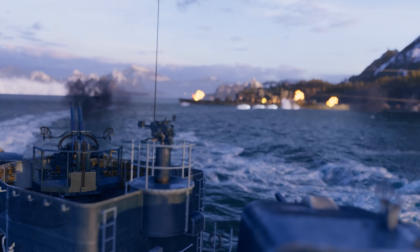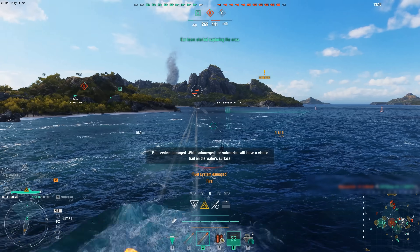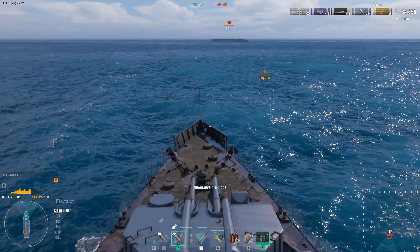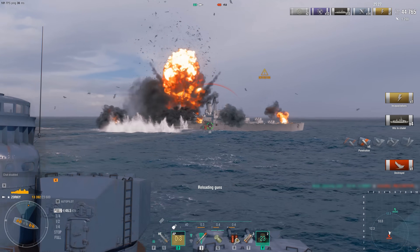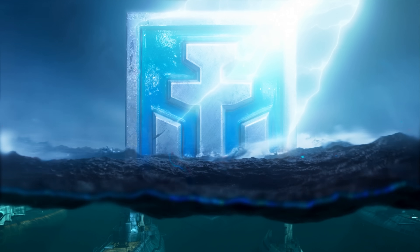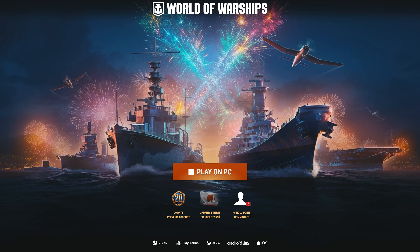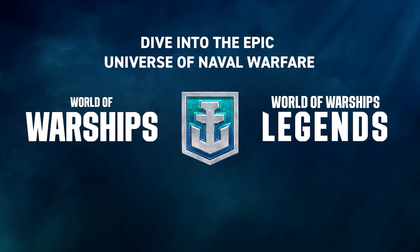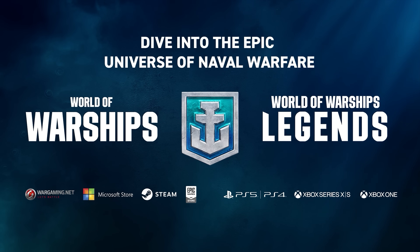World of Warships features some of history's most iconic war vessels — from battleships to destroyers, aircraft carriers, cruisers, and even submarines. With incredible graphics across more than 40 unique maps, dynamic weather effects, and stunning new water effects, your battleground has gone to a whole new level. Whether you want to play solo or in a division with friends, they've got you covered. In honor of their 10th anniversary, from September through the end of the year, players will get exclusive missions, rewards, and challenges — and it's available on both console and PC.